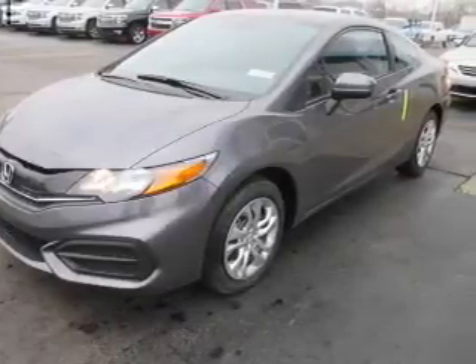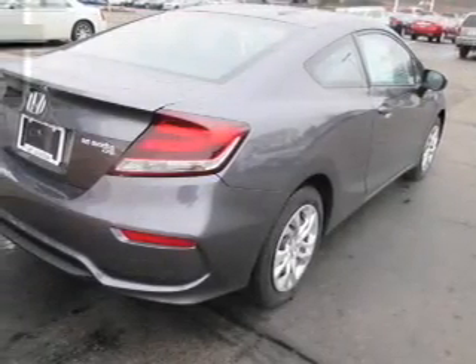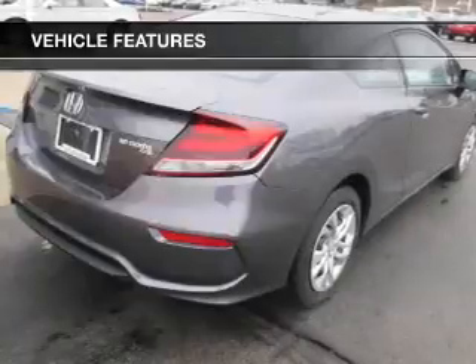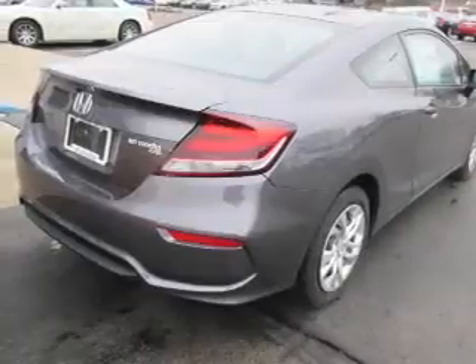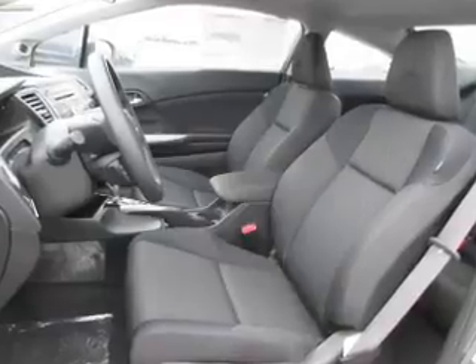Brake safely with the anti-lock braking system. Enjoy these notable features included in this vehicle: keyless entry, power windows, cruise control, AM/FM stereo, power mirrors, and an alarm system.